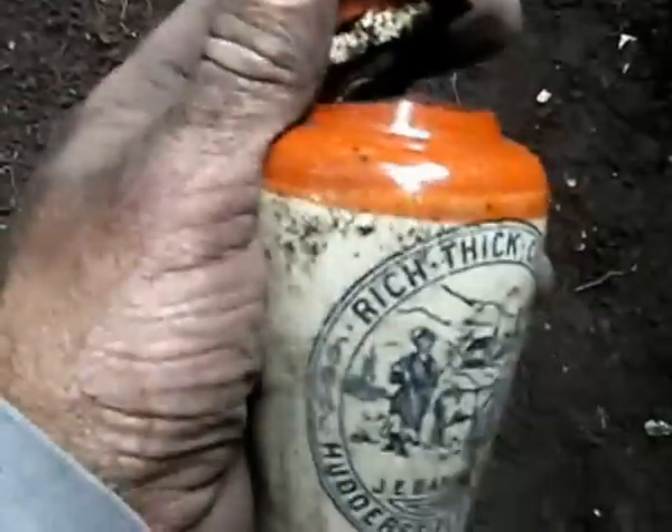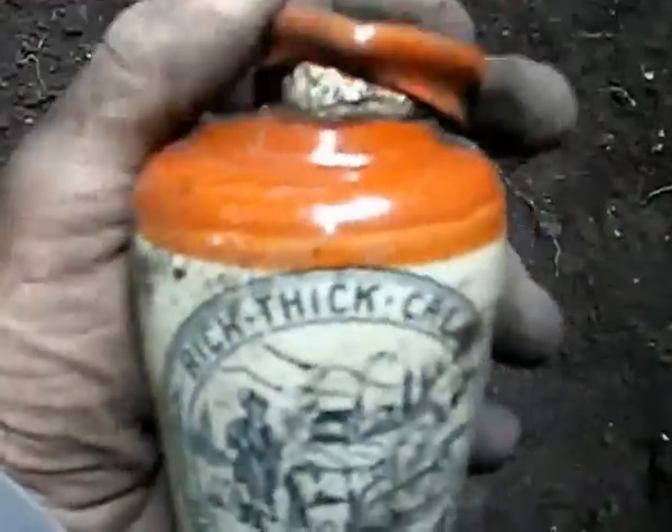It kind of goes with the lids. Perfect fit.